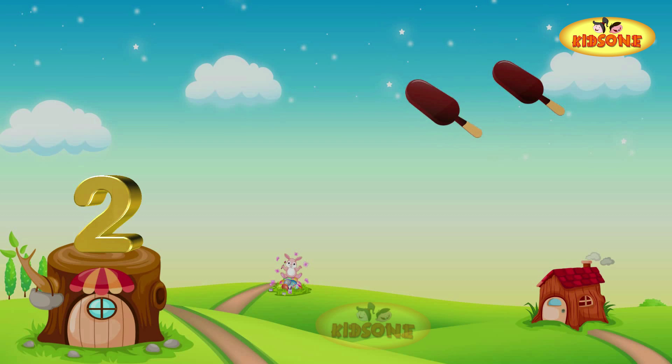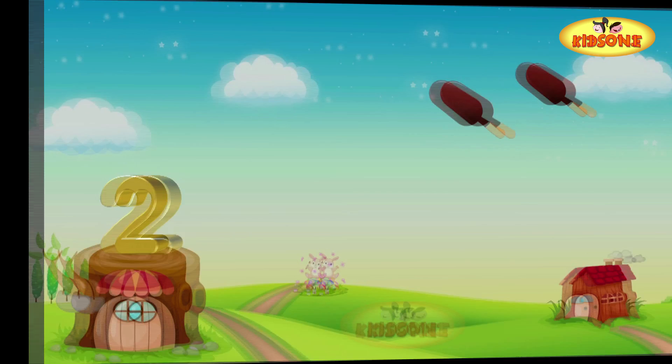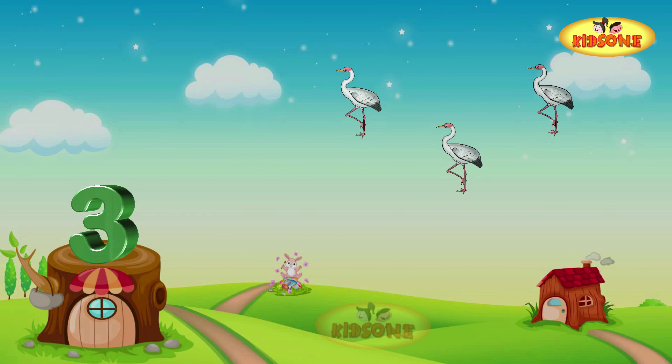We see two ice cream bars here. Two choco bars! One choco bar, two choco bars — there are two choco bars. Two!